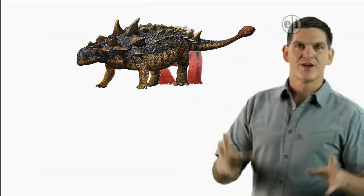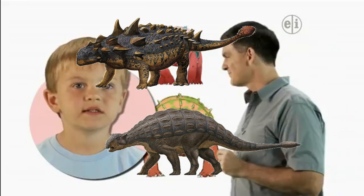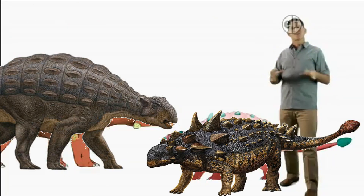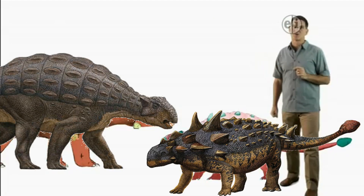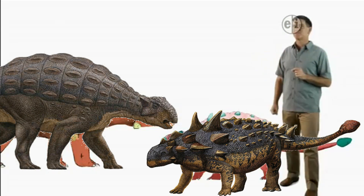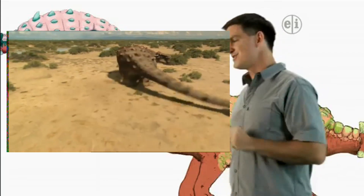Now, what dinosaur do you think of when you look at Euoplocephalus? Ankylosaurus. That's right. Ankylosaurus and Euoplocephalus both belong to the same family of dinosaurs called Ankylosauridae, which includes many other armored dinosaurs. Euoplocephalus looks like a smaller version of Ankylosaurus. Both of these plant eaters had armor covering their heads and bodies, and both had bony clubs at the end of their tails.